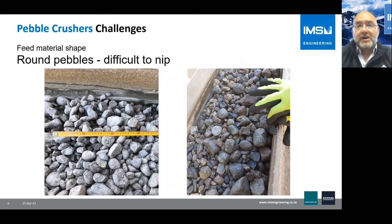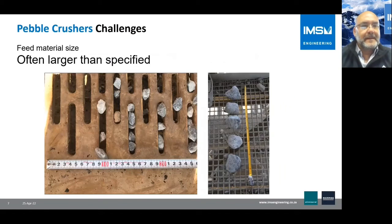Pebbles have a particular shape — they're round and difficult to nip, as you can see in the picture. The feed material size is also often larger than specified, typically due to wear of the mill grates, so the size will grow over time.